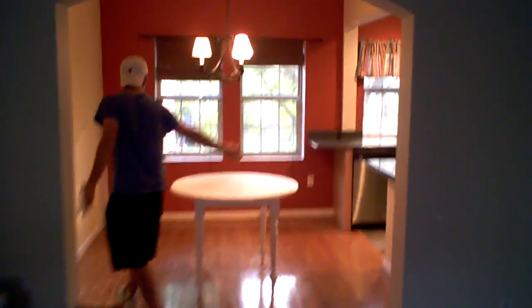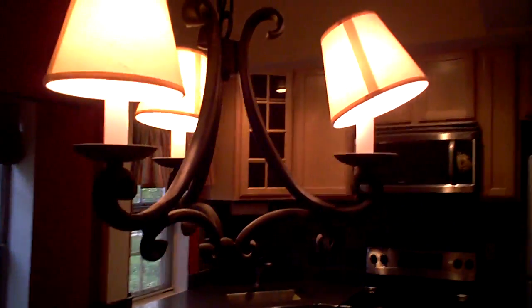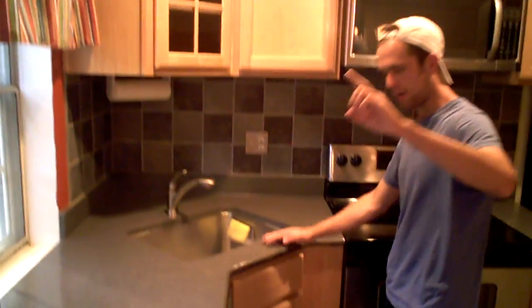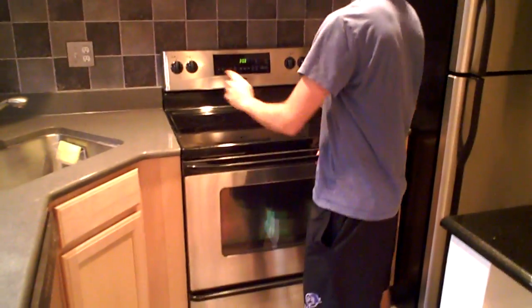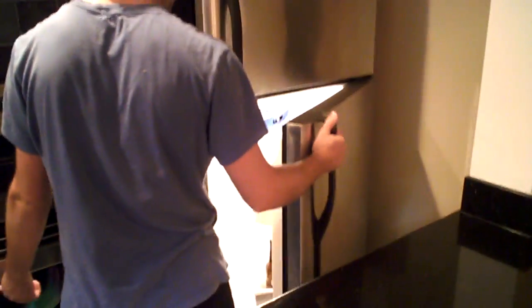This is the archway that leads into sort of the kitchen and dining area. Here's the table we bought for forty dollars — it's kind of rough but it works. There's a little dining area, and then you've got your kitchen appliances: dishwasher, oven, microwave, stainless steel refrigerator, and a little tiled flooring right here.